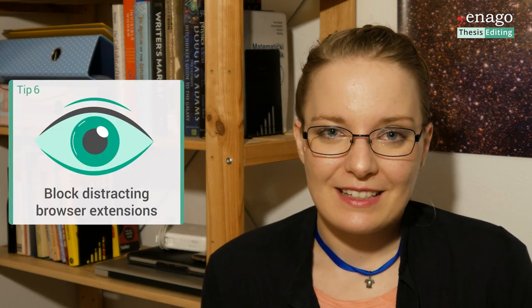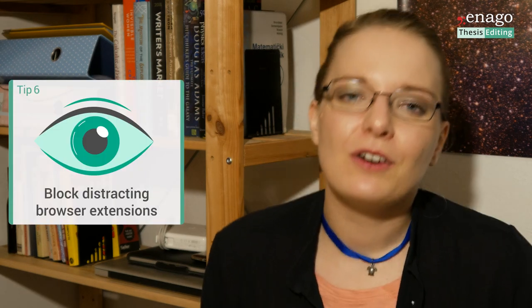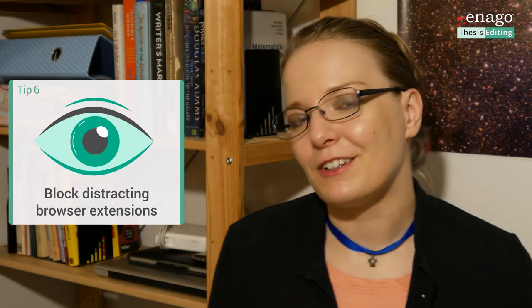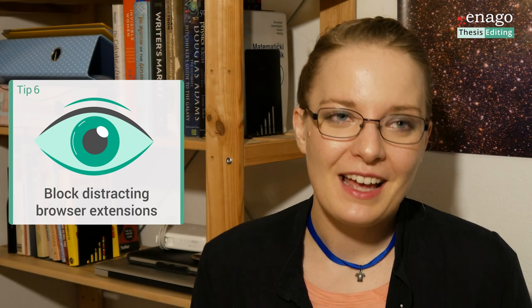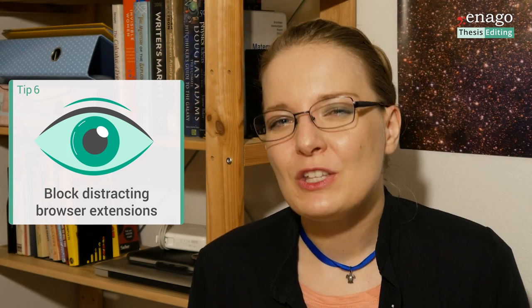Number six is browser extensions. I know we live in an era of the internet and you're watching this on the internet, but sometimes you should really stay away from YouTube, Twitter, Facebook, Instagram, and news portals. There are many browser extensions for your browser of choice that will block all these social media websites, while still allowing you to browse papers, online resources, and databases.